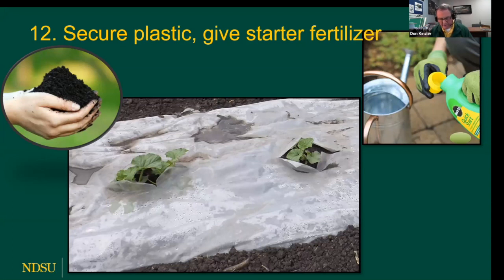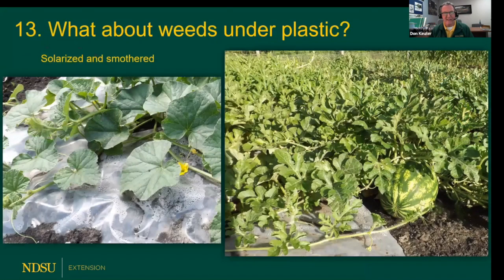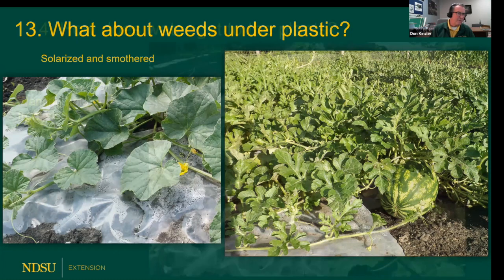You might even want to give the transplants some liquid starter fertilizer. What about weeds under plastic? In 49 years of doing this, I've never had any problems. Clear plastic lets the sunlight shine through — it solarizes and fries off a lot of the weeds. Even heat-loving weeds like purslane get shaded out once the melons spread over the plastic. Never had any problems with weeds.